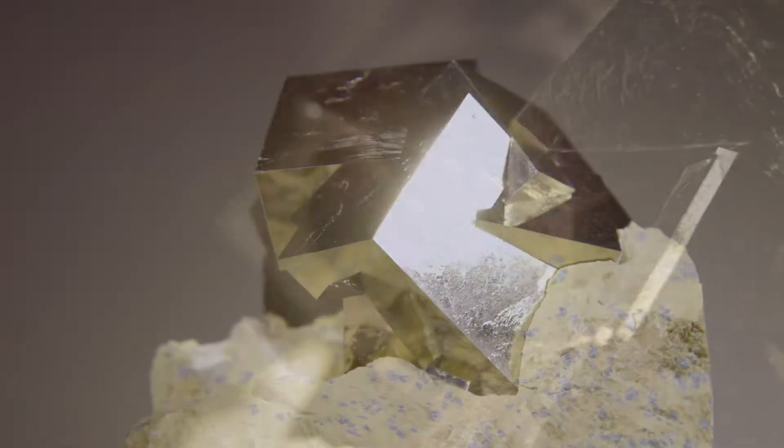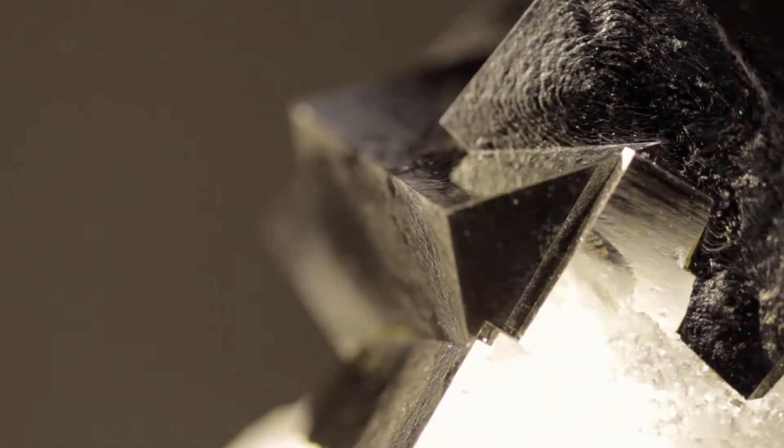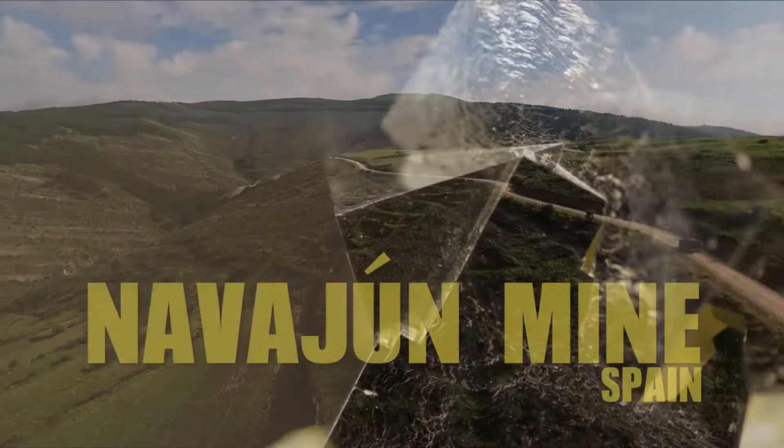There's only one way to prove that these pieces form naturally, and that's to go to the source.